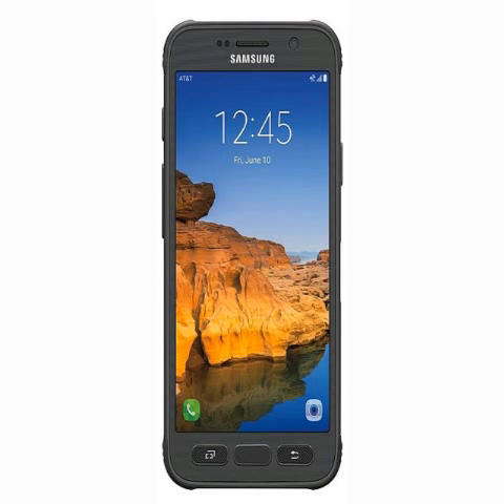The company is also offering limited-period offers on the purchase of the Galaxy S7 Active, such as a free Samsung Gear S2 on purchase of the Galaxy S7 Active on AT&T. Consumers can also get the Samsung Galaxy Tab E for $0.99 on a two-year agreement.